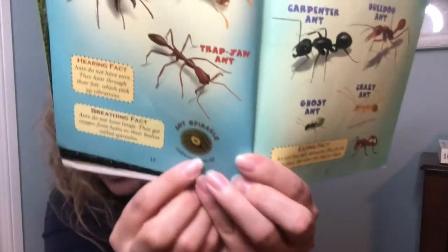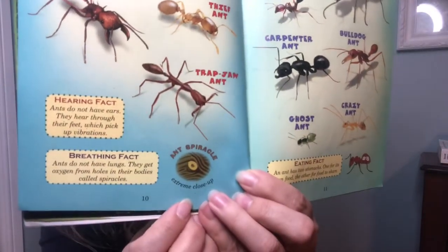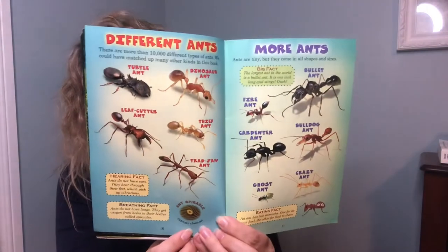There are more than 10,000 different types of ants, and this book could have matched up many other kinds. Ants do not have ears — they hear through their feet, which pick up vibrations. Breathing fact: ants do not have lungs. They get oxygen from holes in their bodies called spiracles. There's an ant spiracle up close.